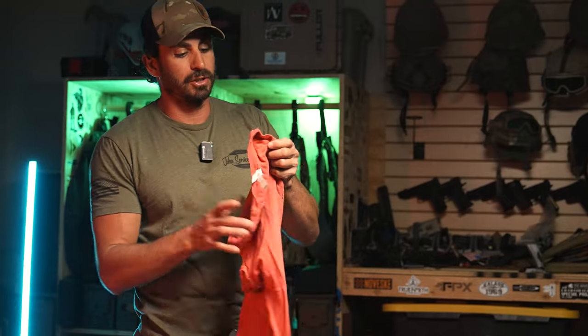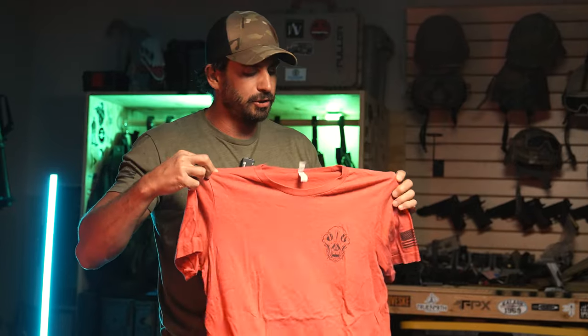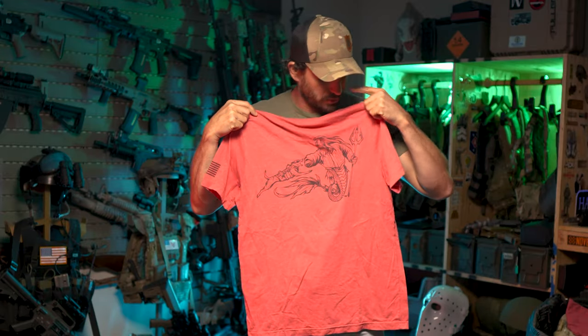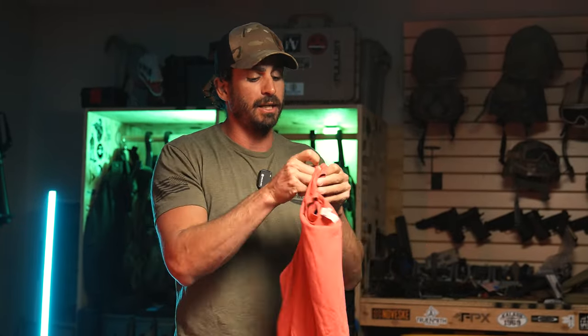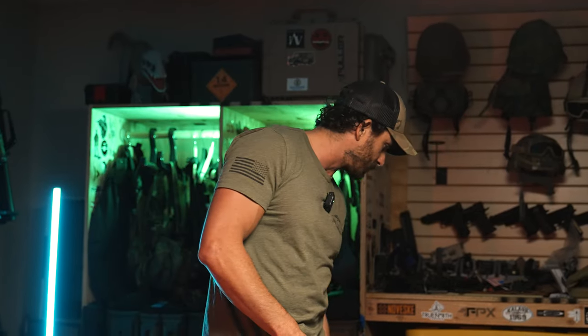Then we have our signature Bravo 5 shirt right here — this one's a size large, and you guys have definitely seen me wear this before. It's got Poseidon catching Dita on the back. This is a really cool piece that Joey Nobody, a tattoo artist down in Virginia Beach, designed. We did this as a charity run for the Boot Campaign, but I wore it a lot on and off camera. The shirt helped the Boot Campaign during COVID when raising money for their charity organization was very difficult. There are no more of them out there, so you got this one.